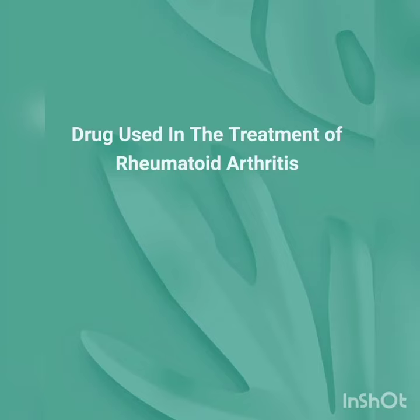My name is Maya Kashyap. My roll number is 49. Today we are going to study about what are the drugs used in the treatment of rheumatoid arthritis.